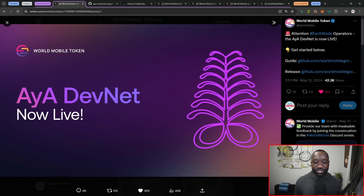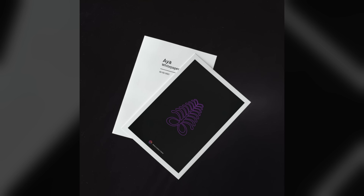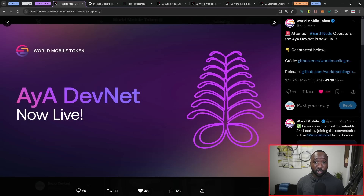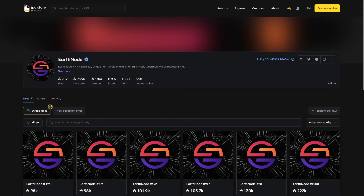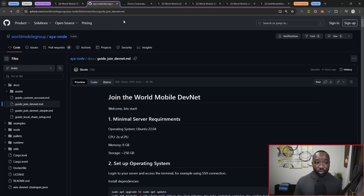First and foremost, we've got the World Mobile project. World Mobile officially launched their AYA DevNet. As a refresher, AYA will be the blockchain built using Substrate, hosting and processing all data and transactions on the World Mobile network. This will be backed by node operators — very similar to how Cardano is backed by node operators — except Earth Node NFTs are required to actually run one of their nodes. The AYA DevNet is officially live, with a link to their guide and official release.